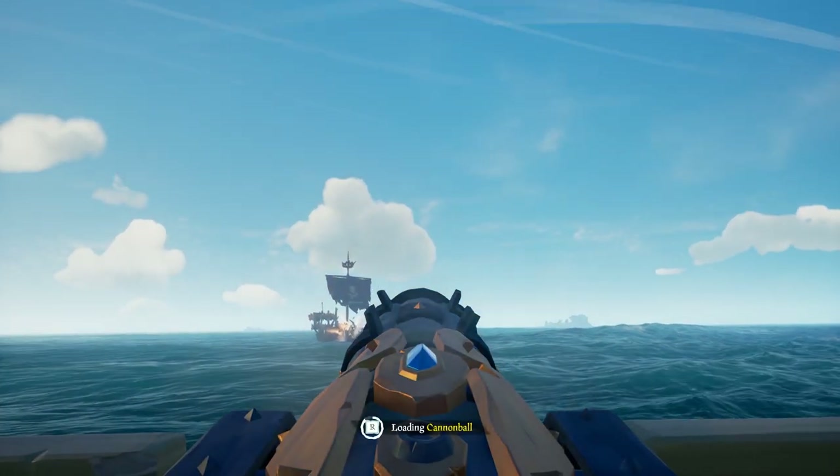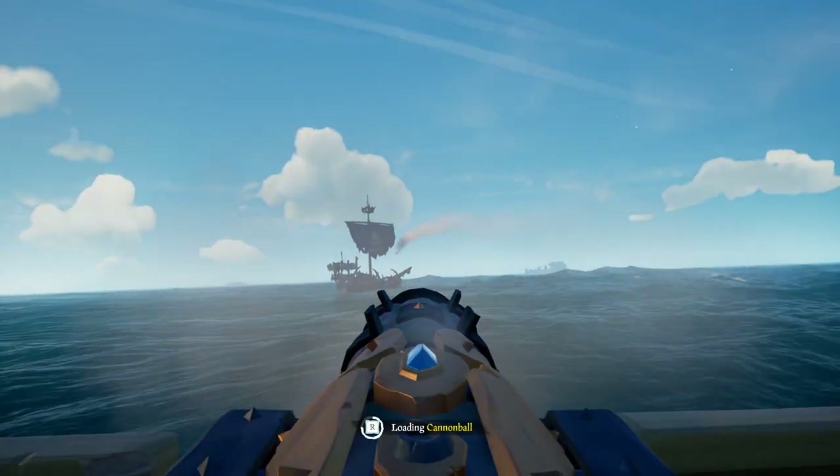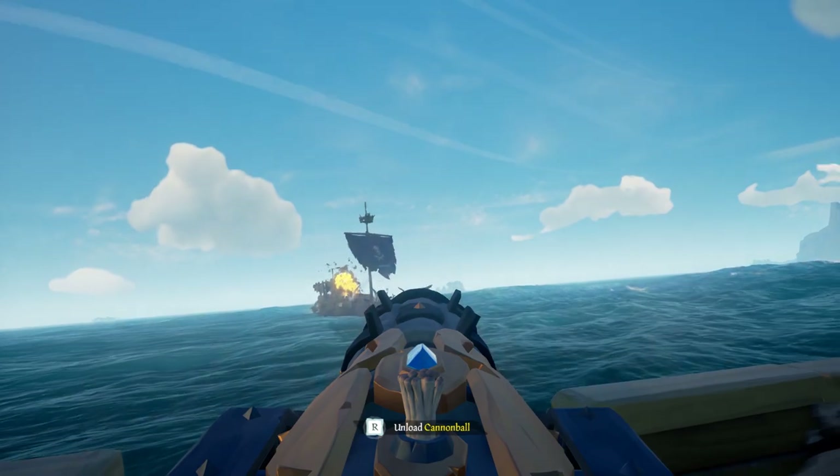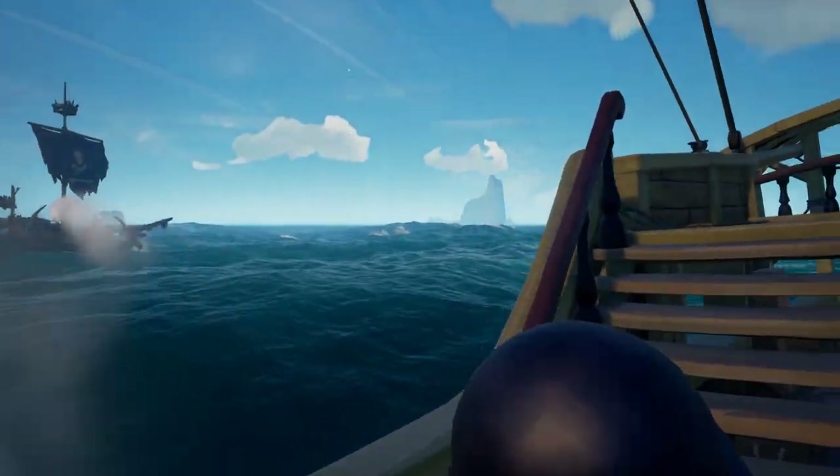Hello there fellow sailors, my name is Rick Murray and today we are going to see if cannon fire can detonate gunpowder stored below deck. For this experiment, we're going to put each ship through three different tests.